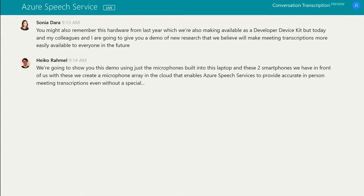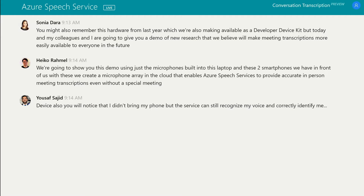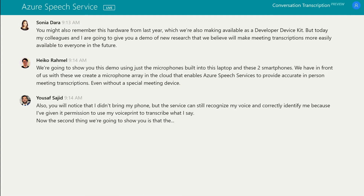Also, you will notice that I didn't bring my phone. But the service can still recognize my voice and correctly identify me because I've given it permission to use my voice print to transcribe what I say. The second thing we're going to show you is that the language model of Azure Speech Service can be trained on the data in your company's Microsoft 365 tenant so it can learn the unique vocabulary of your industry or company.